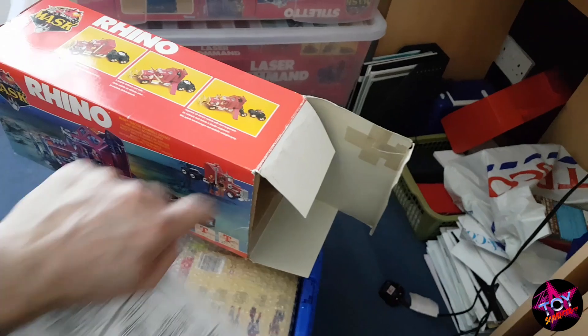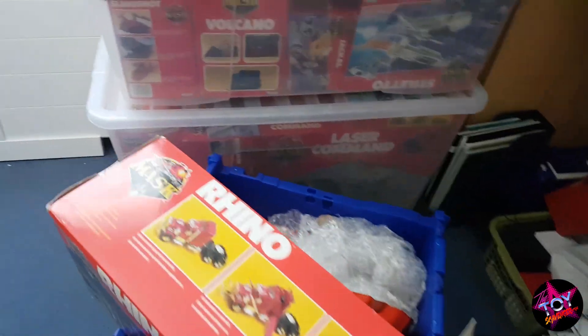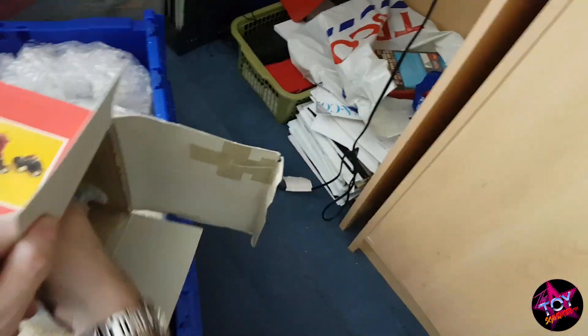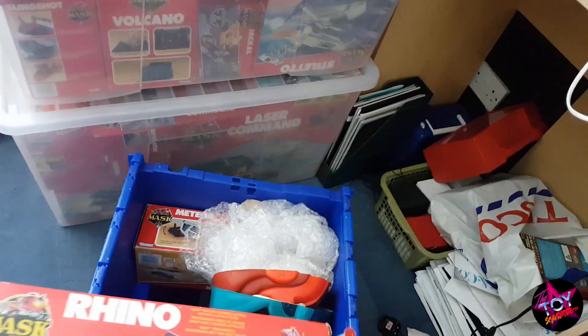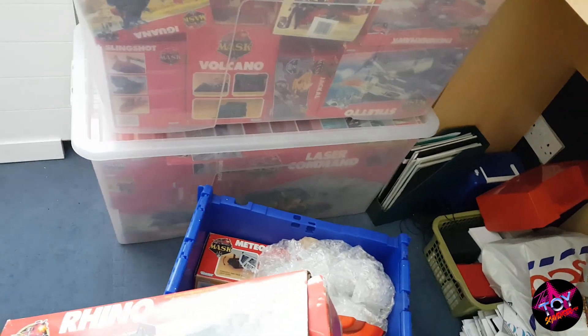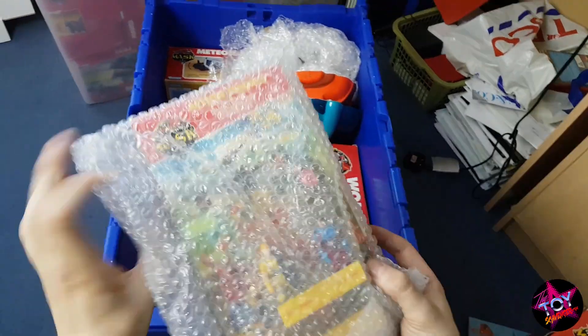Some of my collection is boxed, some of it is sealed, some of it is near mint — it's all in different conditions. I try to upgrade as much as I can. These are probably my most recent pickup.